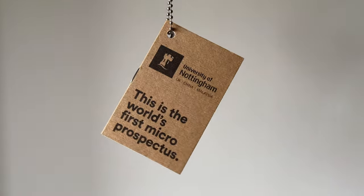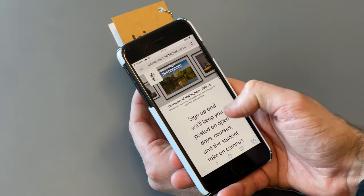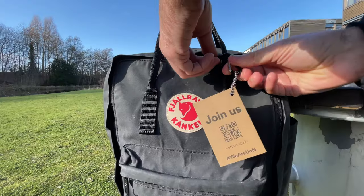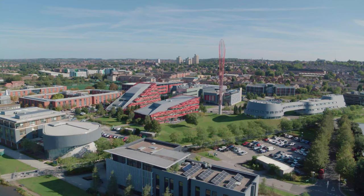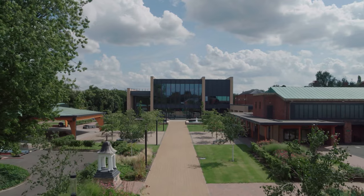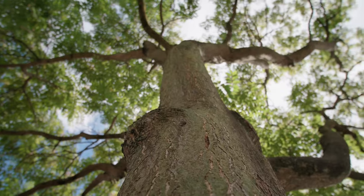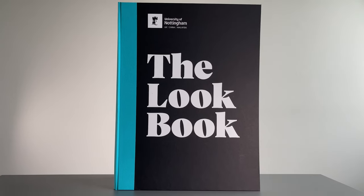You may have already seen that our prospectus is a little bit different this year. While this is a more sustainable and convenient way of doing things, we also wanted to be able to show visitors to UCAS fairs some of the amazing sights and experiences you can expect at the University of Nottingham. That's why we've created the lookbook.